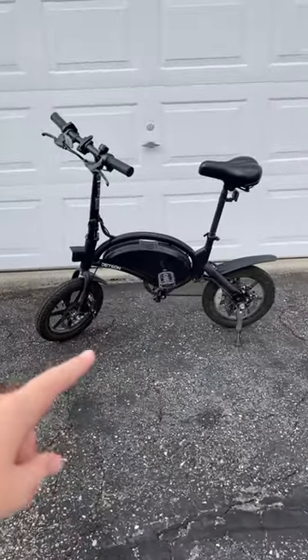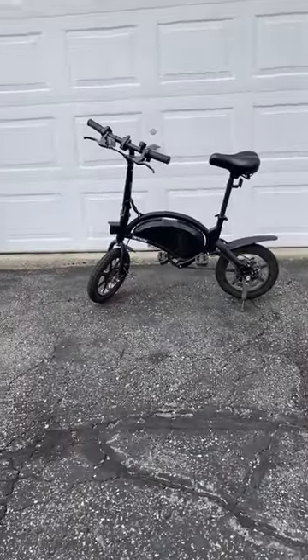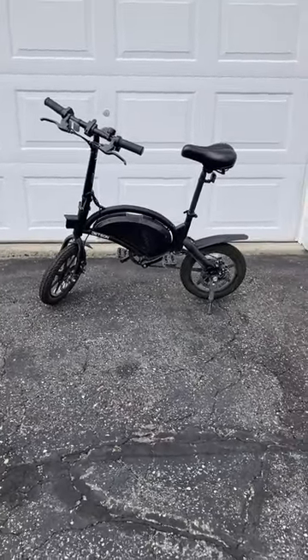This bike is perfect for the campgrounds or just cruising around your neighborhood. Thank you guys so much for watching. If you want more information on this bike, there's a full video on my YouTube and the information to buy this will be in the description.